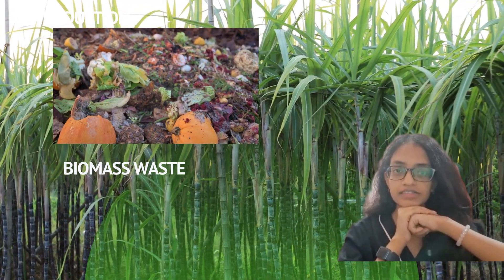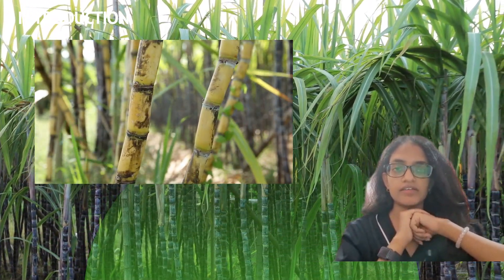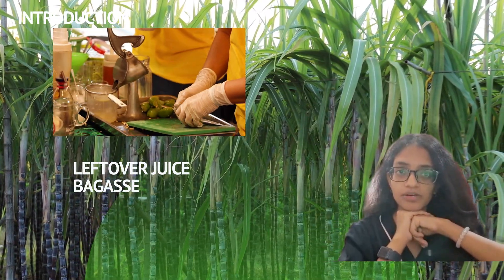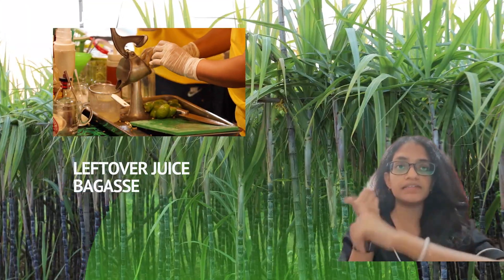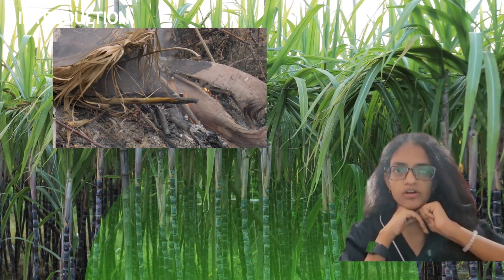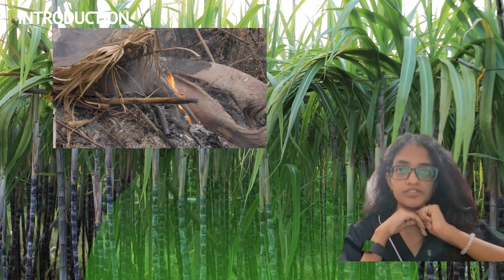Hydrocosm industries generate a significant amount of biomass waste every single year. Sugarcane is one of the most widely consumed crops in tropical countries such as Malaysia. After the juice is extracted, a huge amount of waste is produced — mainly the leftover juice and the bagasse, which is the fibrous pulp. Most of this waste is either thrown away or burned, which causes pollution and wastes valuable resources.